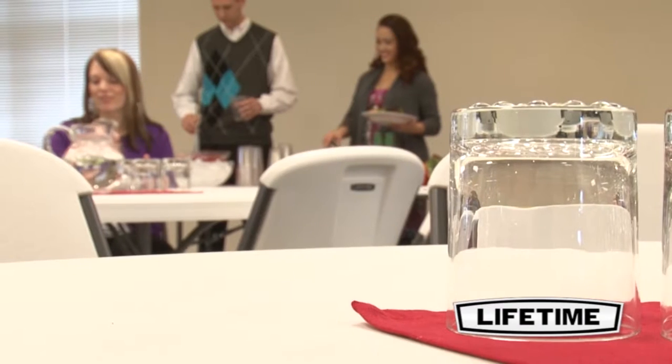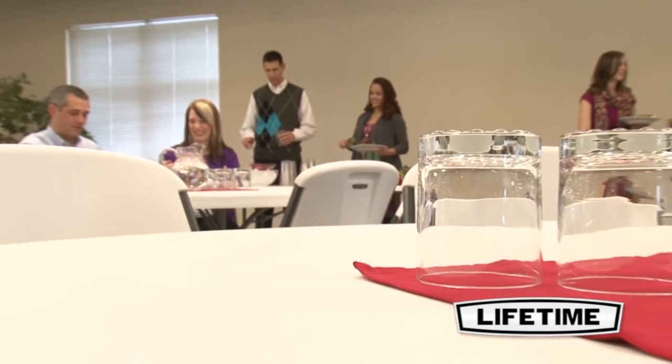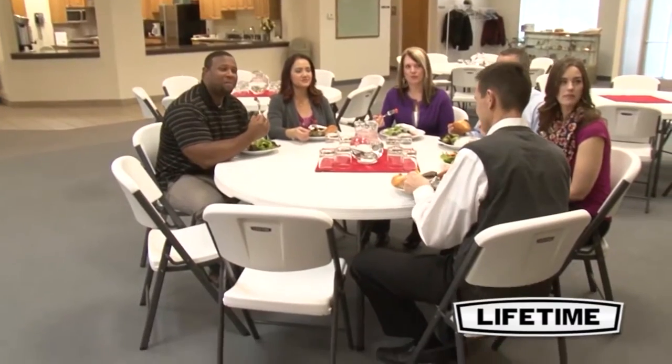Our heavy-duty tabletops are UV-protected, stain-resistant, and easy to clean and will not crack, chip, or peel. Featuring an innovative tack-off pattern and blow-molded technology, our design provides extra strength and rigidity throughout the table.